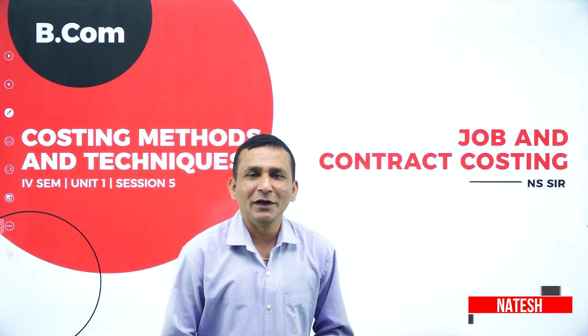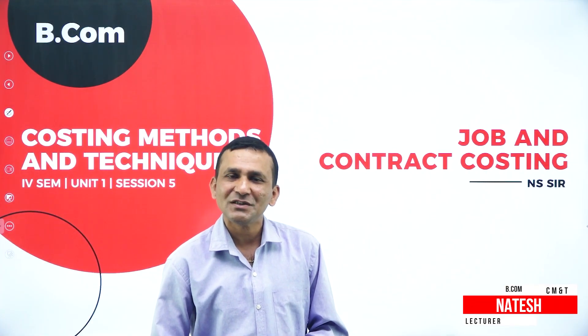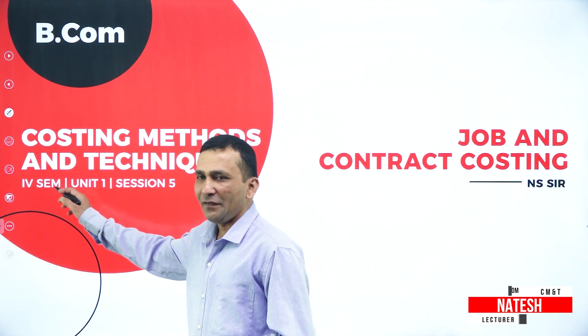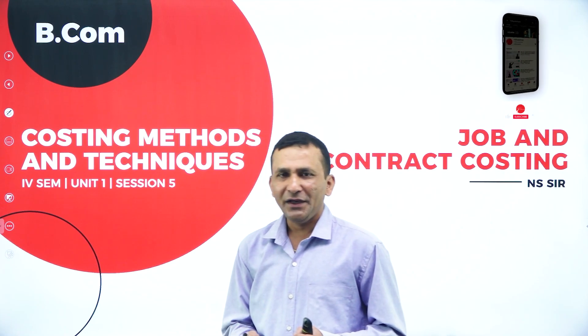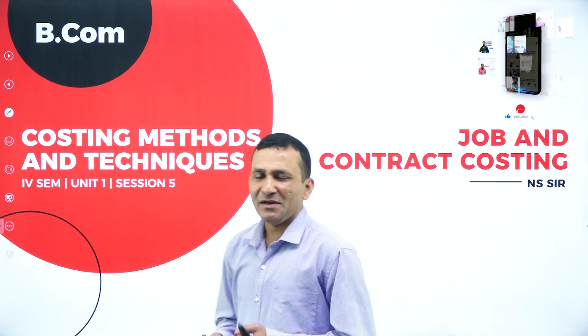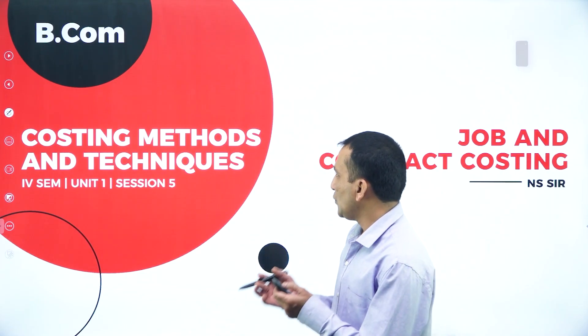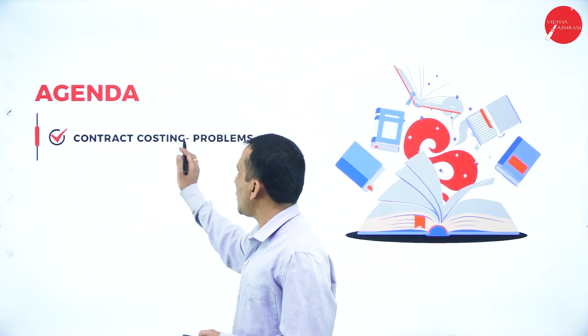Hello everyone, a warm welcome to one and all. I am Natesh, lecturer in Commerce at a first grade college. We are in Unit One, Session Five, covering costing methods and techniques. The chapter name is Job Costing and Contract Costing, and today my agenda is Contract Costing.